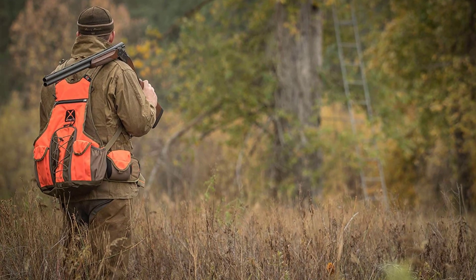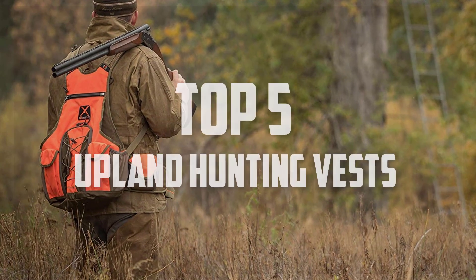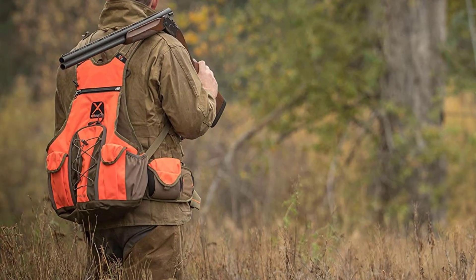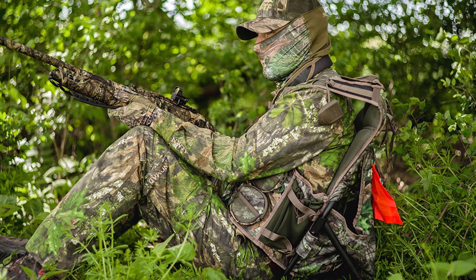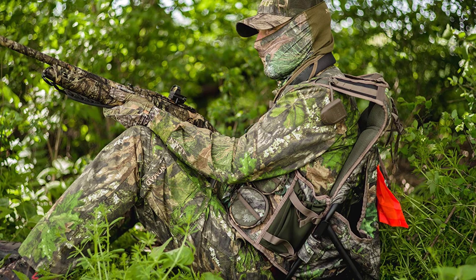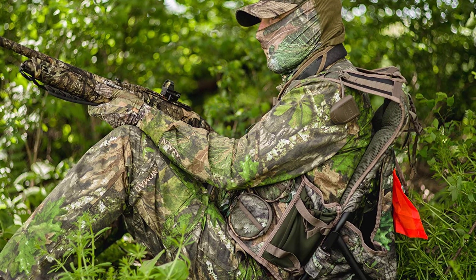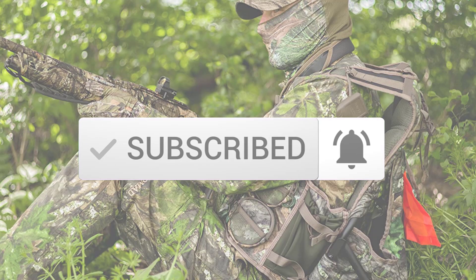Hello everyone, welcome back to another new video. In this video I'm going to talk about the top 5 best upland hunting vests available on the market. I made this list based on my personal research and I tried to list them based on price, quality, durability, and more. If you want to see more information and the updated price, you can check out the description below. Also make sure to subscribe for more reviews. Let's get started.